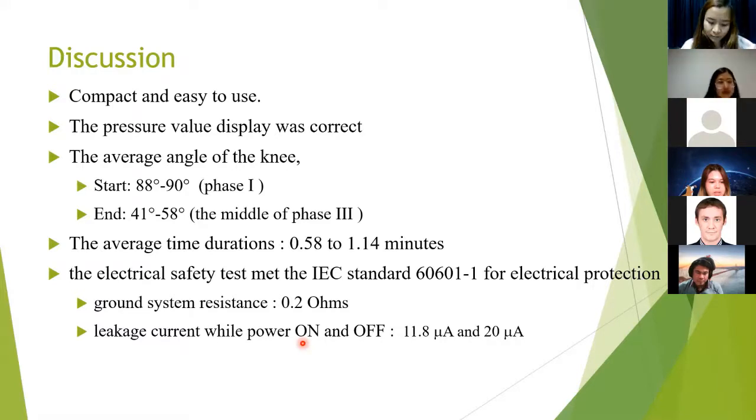As seen in the video of the prototype, it is compact and easy to use. The average knee angle before using the device was from 88 to 90 degrees. The average angle after reaching maximum pressure was from 41 to 58 degrees. The design device can support the subject's sit-to-stand from phase one to the middle of phase two or phase three. The average time was from 0.58 to 1.40 minutes; however, the slower movement allows for better balance of the body, which is important for the elderly.